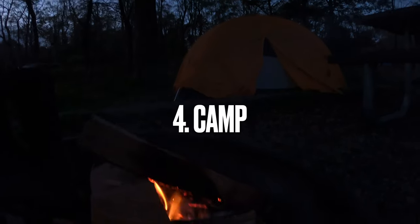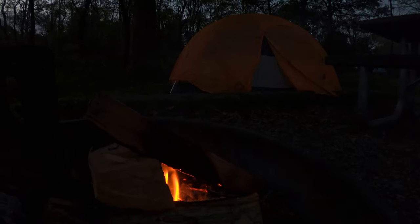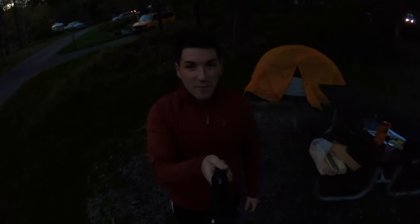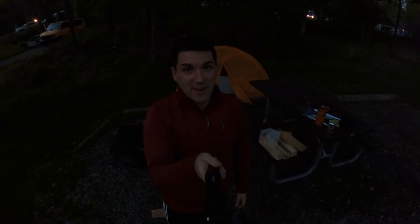How can you go to the woods and the mountains without camping? I've come to Big Meadows Campground — my fire's going, my tent's all set up, and now I'm looking at the moonlight and just enjoying the great outdoors.